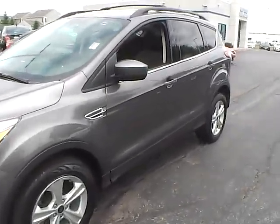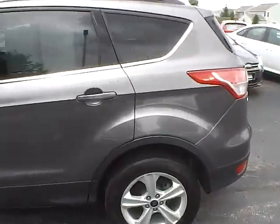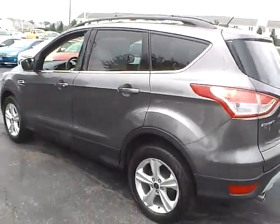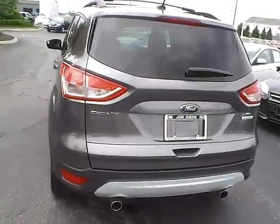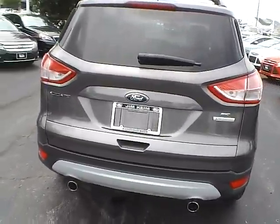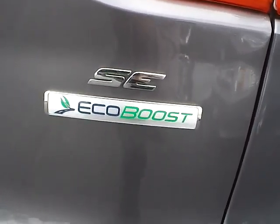Today we've got a 2013 Ford Escape SE with front wheel drive. Exterior color is sterling gray, interior color is charcoal black. It has a 1.6 liter 4 cylinder EcoBoost engine with a 6 speed automatic transmission. Current mileage is 16,983 miles.